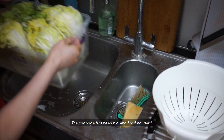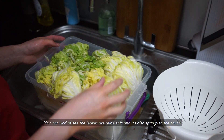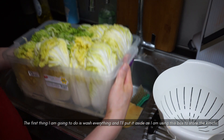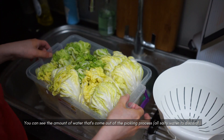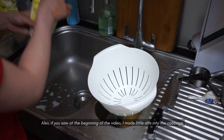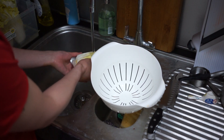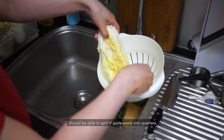The cabbage has been pickling for maybe 4 hours now. You can kind of see the leaves are quite soft and springy to the touch. The first thing I'm going to do is wash everything and put it aside because I'm using this box to store the kimchi. You can see the amount of water that's come out of the pickling process — that's all salty water, you kind of want to get that away. Also, if you saw at the beginning of the video, I made little slits into the cabbage because when we begin to wash the cabbage, you can split it into quarters. This is quite critical — should be able to split it quite easily into quarters.